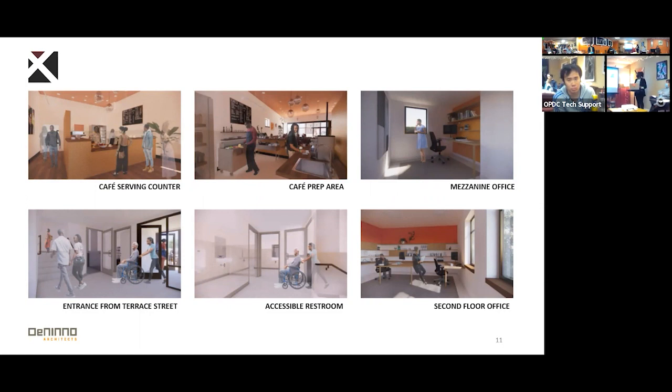These images also show what we're looking to have for the office space. There will be an office located on the mezzanine level, as well as an office located on the second floor. As you continue on, we have images of what the entrance from Terrace Street will look like, which will include, as Jeff shared, a lift.